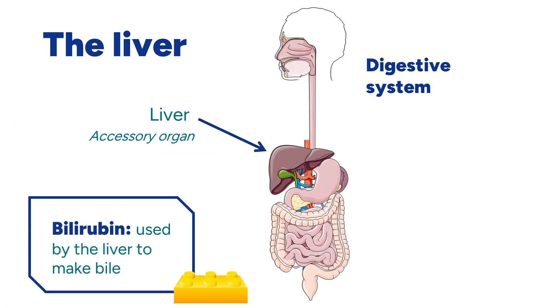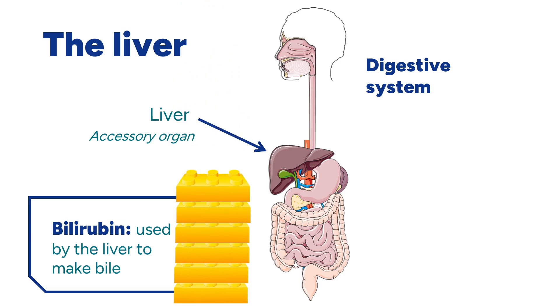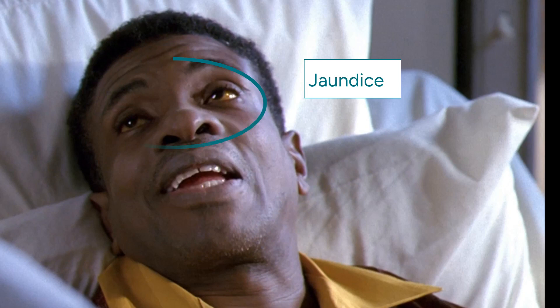The liver removes building blocks from the blood to make bile. When the liver is sick, this component is not used and starts to pile up in our blood. This causes the white of our eyes to turn yellow, and we can see this in Lloyd's eyes. This is also called jaundice.